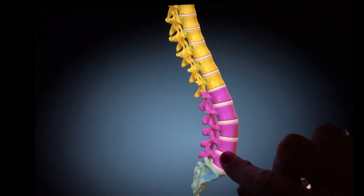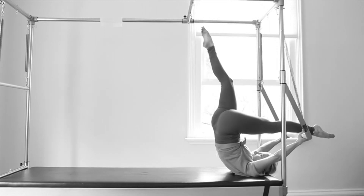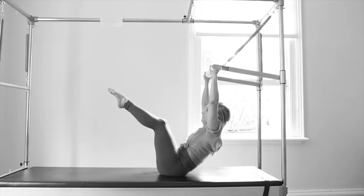Below the ribs, the spinal vertebrae are larger and stronger. These are the lumbar vertebrae. These bones carry all the weight of the upper body. All the vertebrae are connected by joints that allow them to work together.